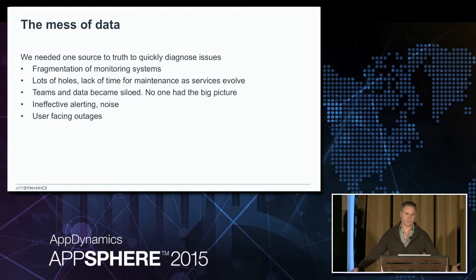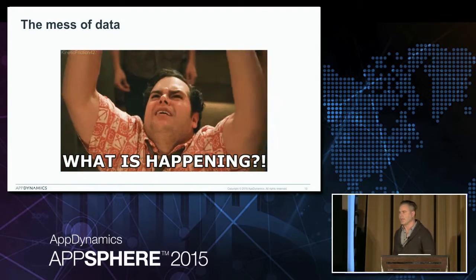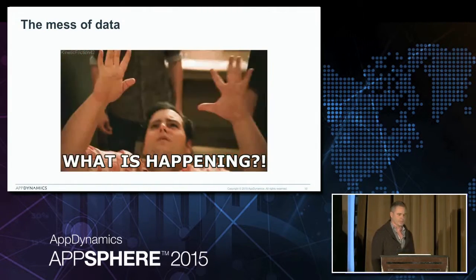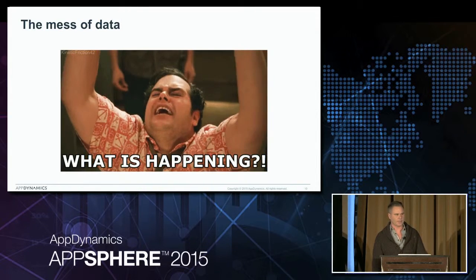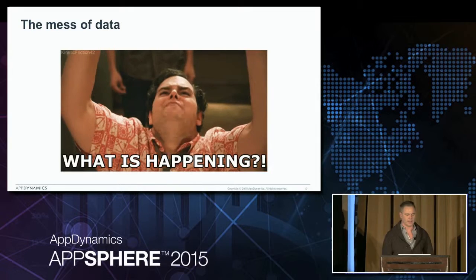Too many solutions led to too much noise. We had ineffective alerting - it was either we wouldn't get the right alert, or a single point of failure would go and you'd get a thousand emails and you couldn't tell what was going on. We had user-facing outages, and just because we couldn't tell what was happening and the site was going down, everyone in the room just running around - it would take sometimes hours to really be able to diagnose what the problem was and get a fix out.